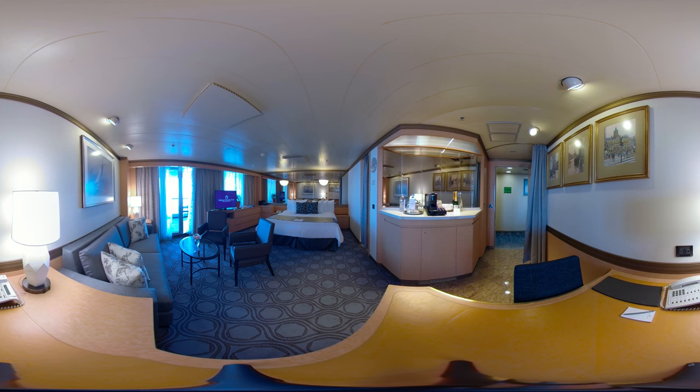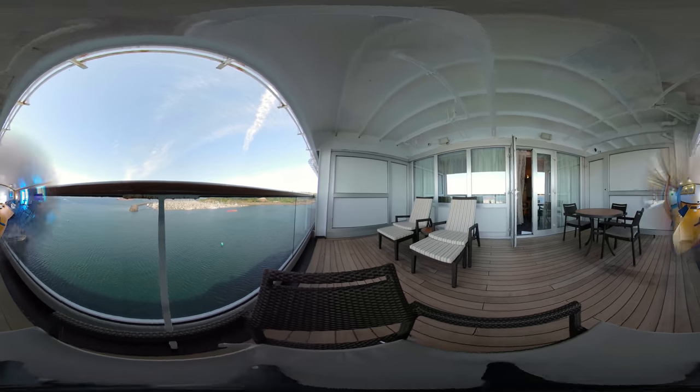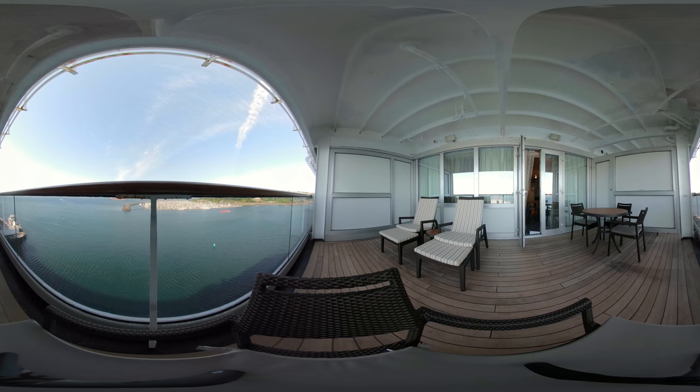I bet you can't figure out where I'm hiding. Just imagine yourself relaxing out on this spacious, private balcony with a coffee or a cocktail in your hand, preparing for today's adventure, or perhaps a day of leisure.